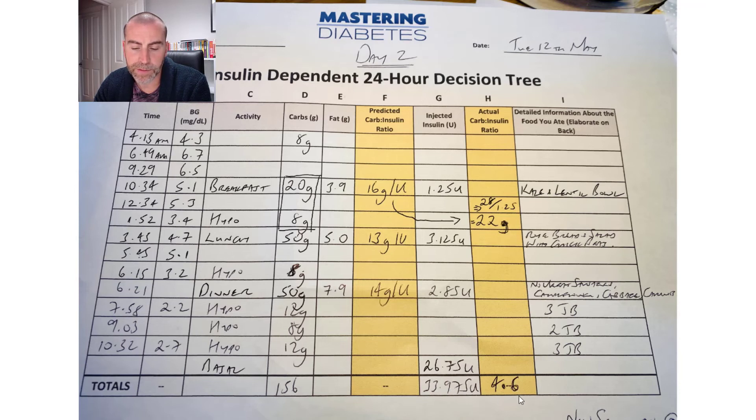33.975 units of insulin gives you 4.6 carbs per unit of insulin. It was 4.1 yesterday, so it is increasing. Is it a concern how often I'm going low? Yes. Is this what I expected? To a certain extent — this is everything the book and guidance promised. I just wasn't quite expecting it to happen this swiftly. Let's see how it goes tomorrow.